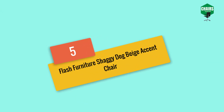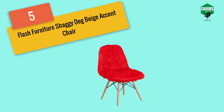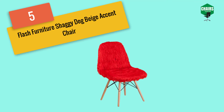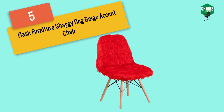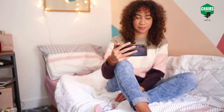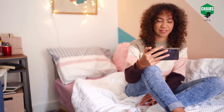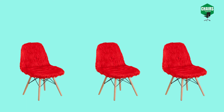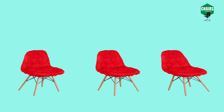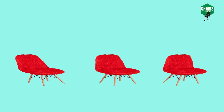Moving on to number five: the Flash Furniture Shaggy Dog Beige Accent Chair. Every student dreams of settling in an eye-catching dorm room when they step out to college or university. The room is their first own place, so they want it to look as amazing as possible. Flash Furniture brings its shaggy dog white accent chair to complement your dorm interior. This modern contemporary chair with a retro appeal would be like additional icing on a cake, enhancing the decor of your room.